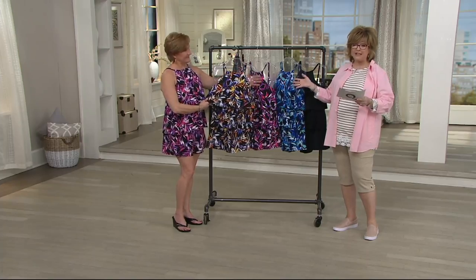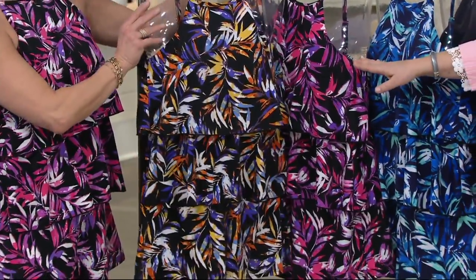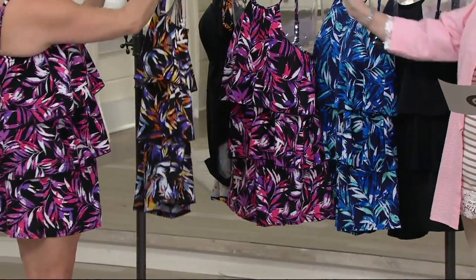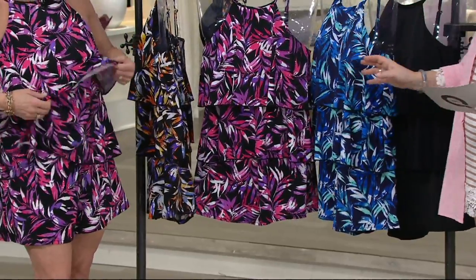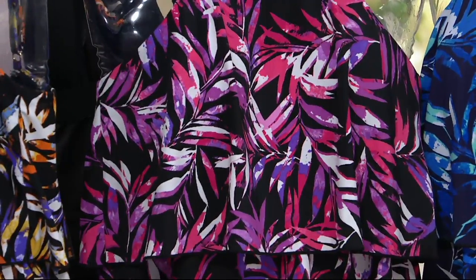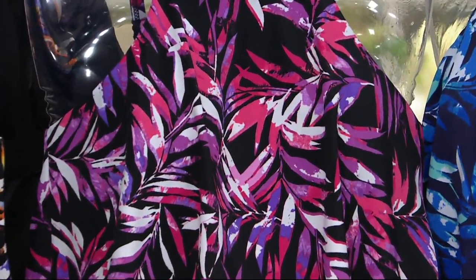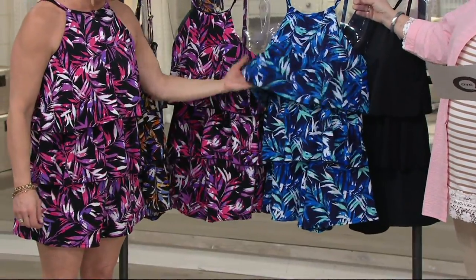Let's look at the color choices. We've sold over 50,000 of these — we just can't get any more. The first one is called Spice, with a little purple, a little orange on a black ground. Then we have the pink multi, which is also on a black ground with two pinks and a lavender. And for those who love blue swimwear, there's a navy multi on a navy background.